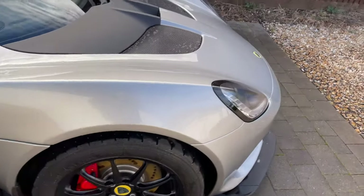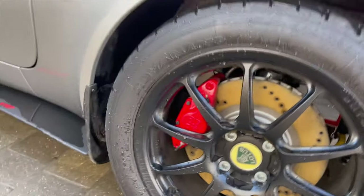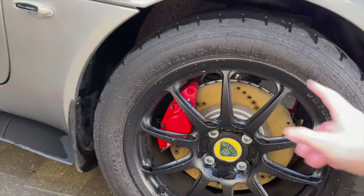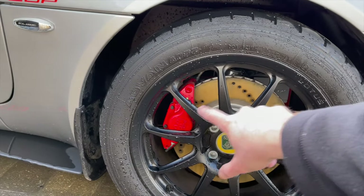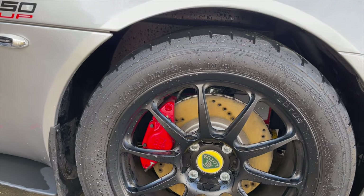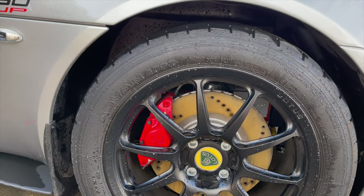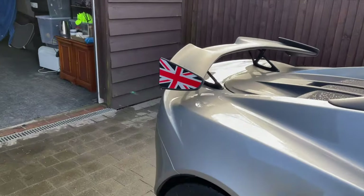We've got the ultralight forged alloy wheels, which are great. Very modest discs really, and that's one of the benefits of the lightweight — very modest discs and calipers — but yet the stopping power of this car is as good as the Evora, which has enormous calipers and discs.